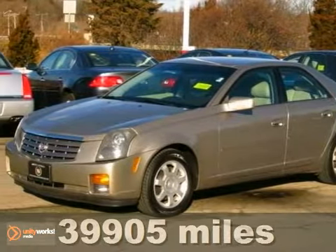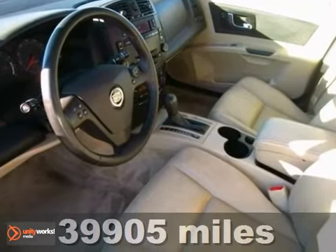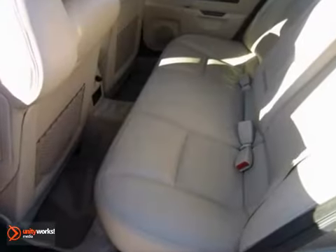It's a 2004 Cadillac CTS. This one owner vehicle features leather seats, a CD player, and aluminum wheels. The multi-zone air conditioning and traction control only make it more appealing.